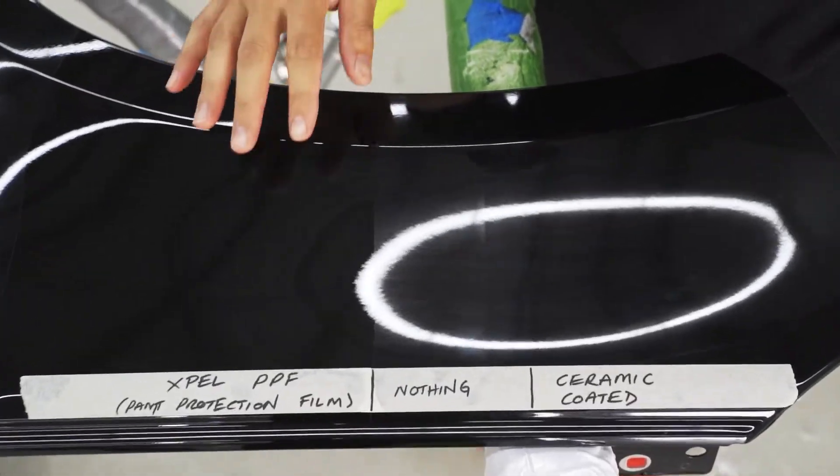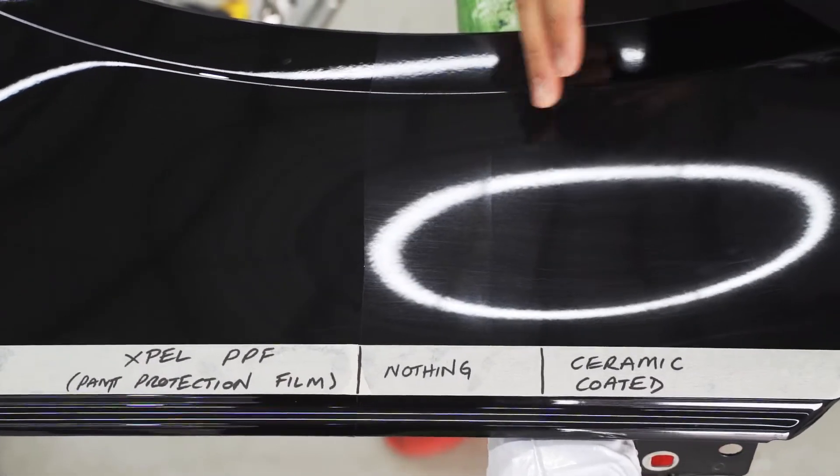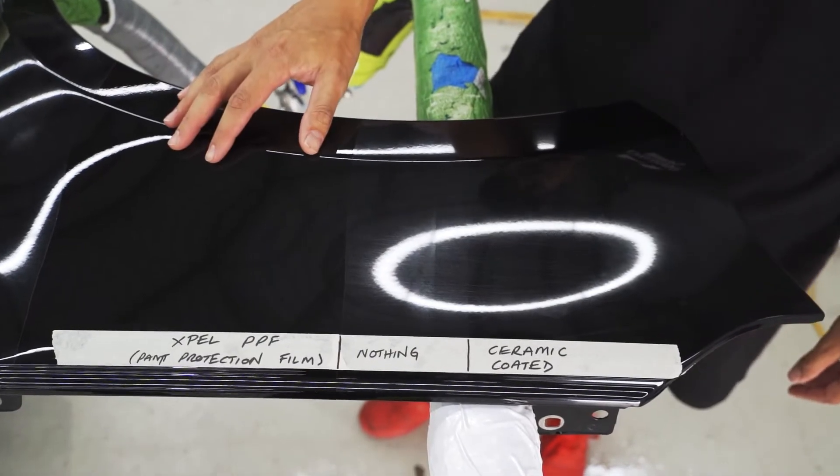So as you can see, the section that had EXPEL paint protection film on it looks good as new, whereas the unprotected and the ceramic coating sections are both scratched. Ceramic coating does not protect against physical damage like paint protection film does.